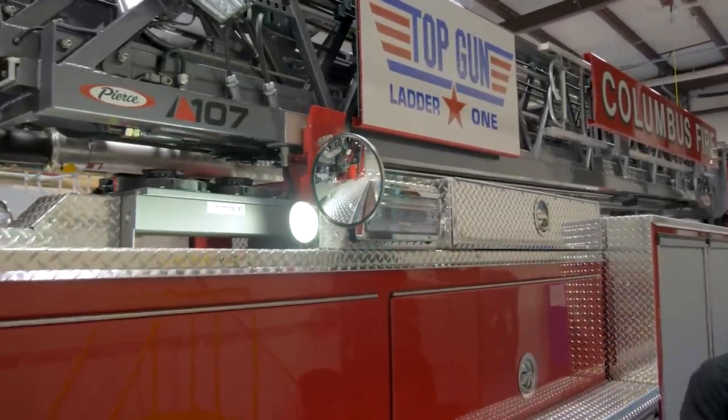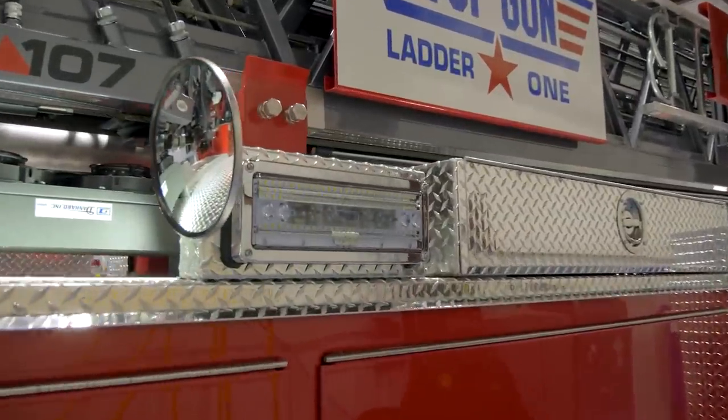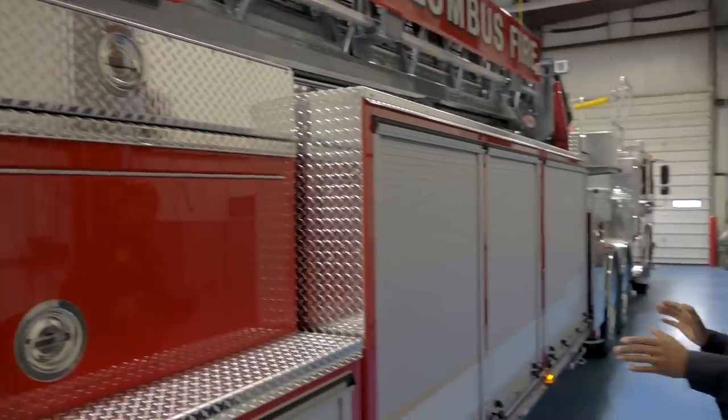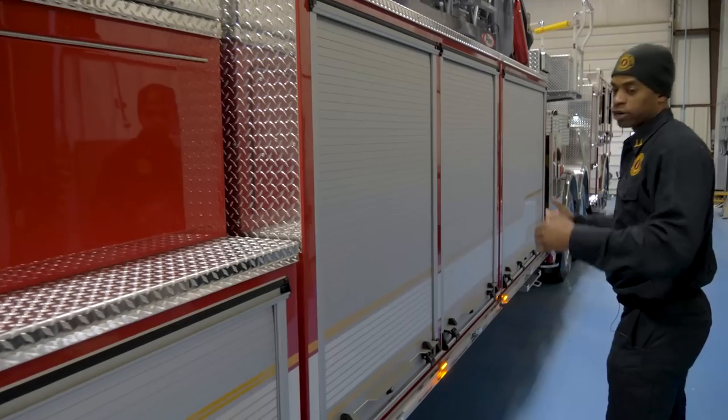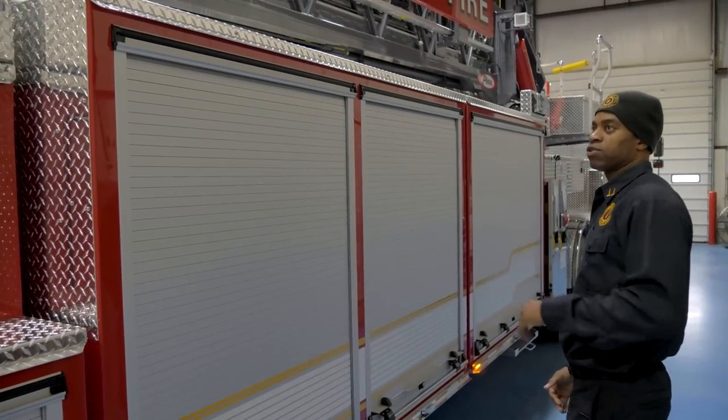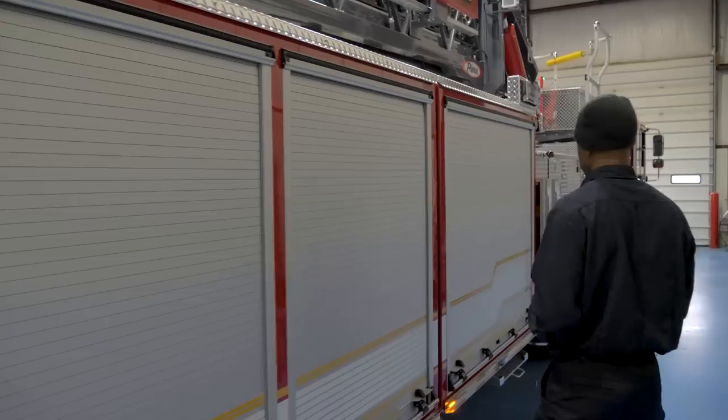We have our spectrum scene lights right here — three of those on each side. Pretty much this side of the truck is a mirror of the opposite side, so no matter what side of the street the fire is on, you can work off either side of the truck pretty easily.